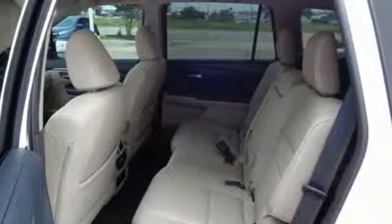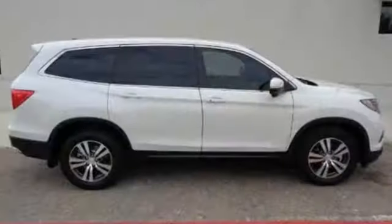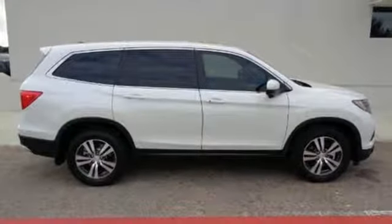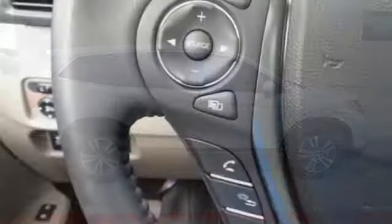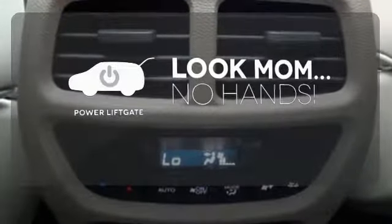The attractive interface of the dashboard features a color multi-information display, which includes a multi-angle rear-view camera. Also standard is the convenient Bluetooth push-button start and a USB audio interface with charging port. Enjoy the hands-off ease of rear-door operation with the power liftgate.